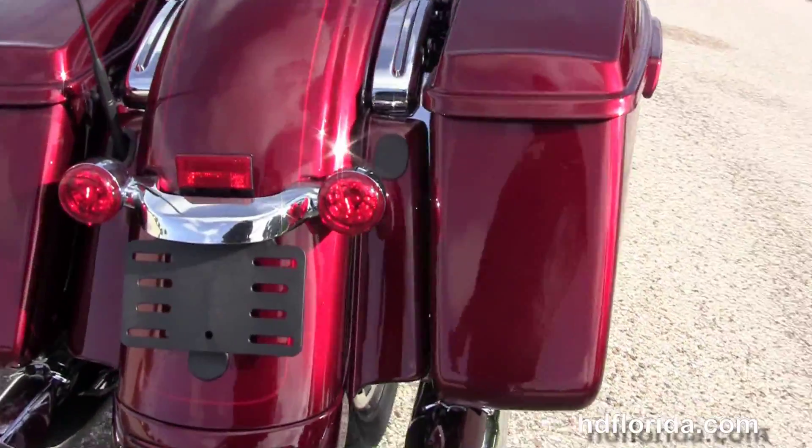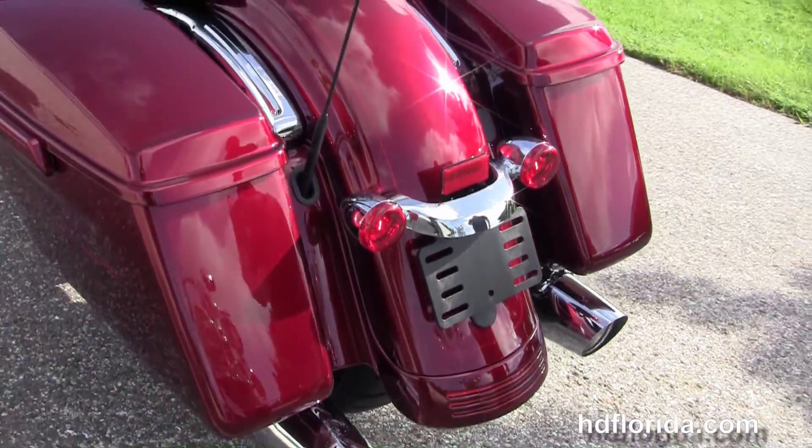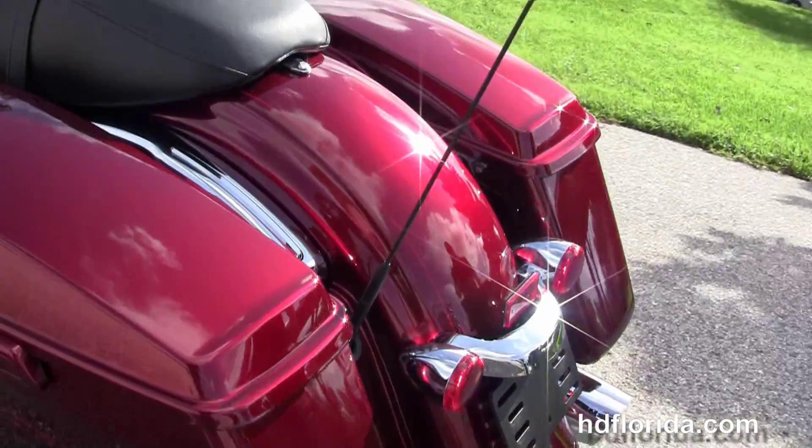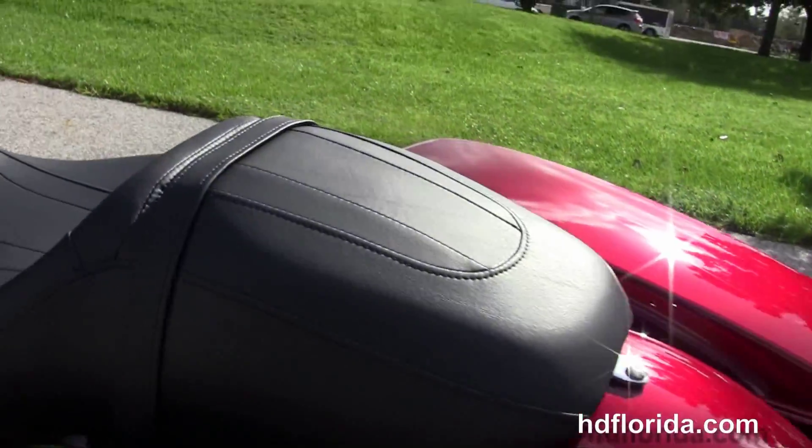Custom full-size rider floorboards, the height-adjustable stealth passenger pegs, and the hand-adjustable low-profile rear suspension. The custom filled-in rear fender, integrated stop-tail turn lamps, a sculpted one-piece two-up seat, and a 6-gallon fuel tank.